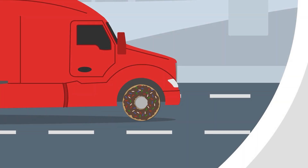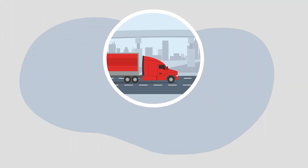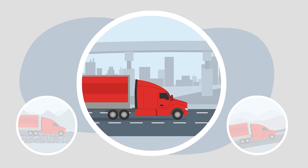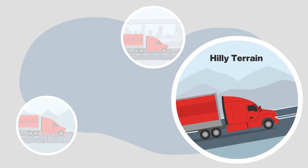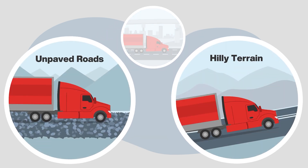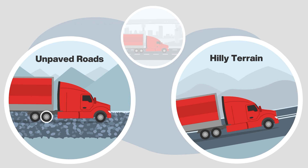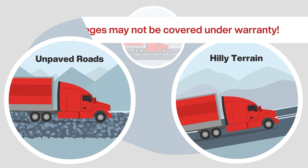Similarly, no axle is suitable for every road condition. As axles become more advanced, they become more specialized. The highest efficiency axles designed for increased fuel economy may be the ideal solution under a number of road conditions, but on hilly terrains with higher grades or unpaved roads with higher rolling resistances, higher capacity axles are required. Each axle is designed specifically for its intended application, and operating outside of these applications may result in costly downtime and expensive repairs, not covered under warranty.